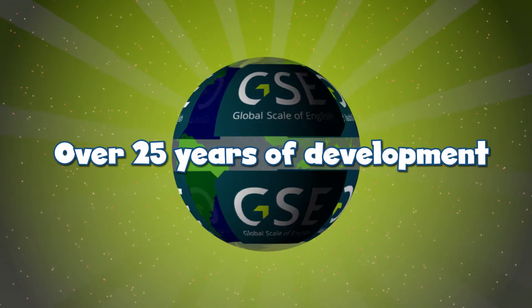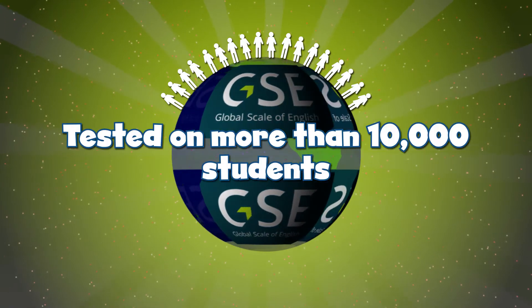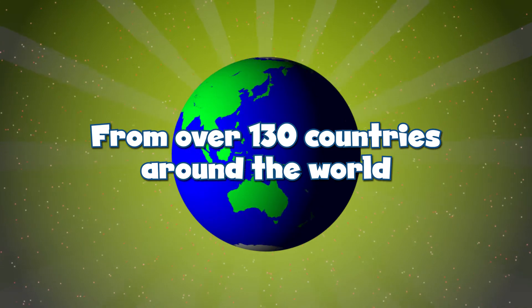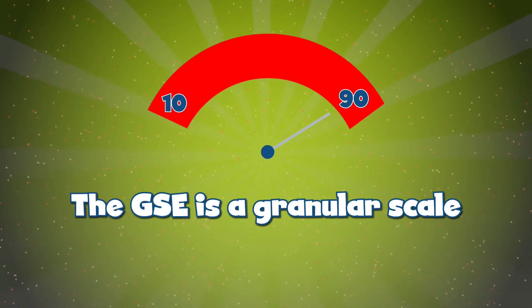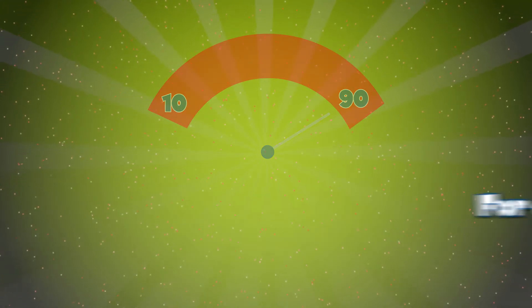In development for over 25 years and tested on more than 10,000 students from over 130 countries around the world, the Global Scale of English is setting new standards for teaching, learning and assessing English around the world. The Global Scale of English is a granular scale from 10 to 90, which enables us to measure learner proficiency with more precision and accuracy.